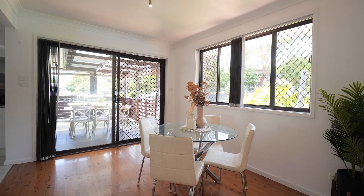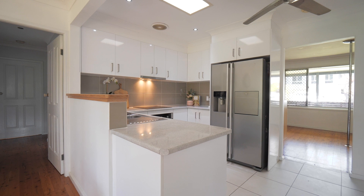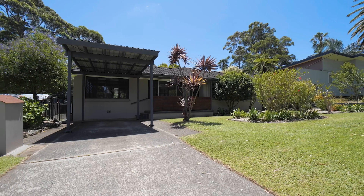Welcome to 132 Heslip Street in Mangerton, a charming family home in a premier location. This single-storey residence features spacious living and dining zones, a well-sized kitchen with ample storage, polished timber floors, four bedrooms and carport with additional off-street parking.